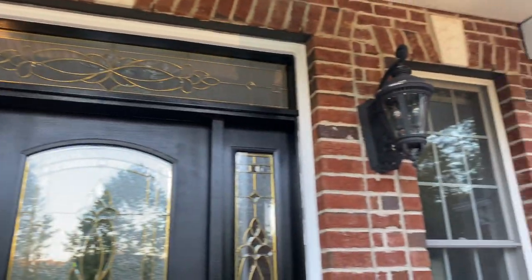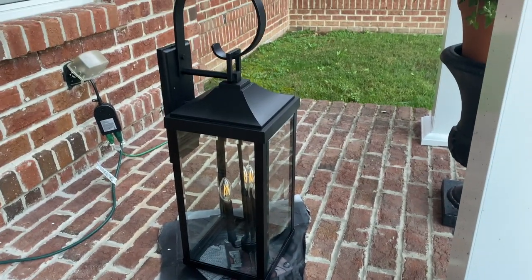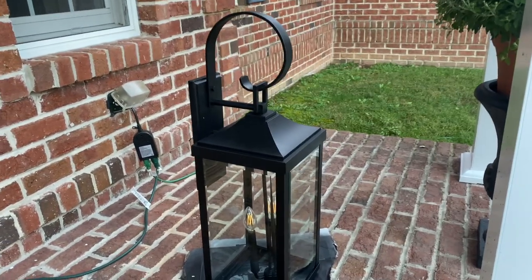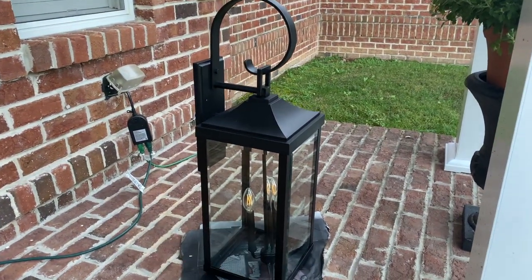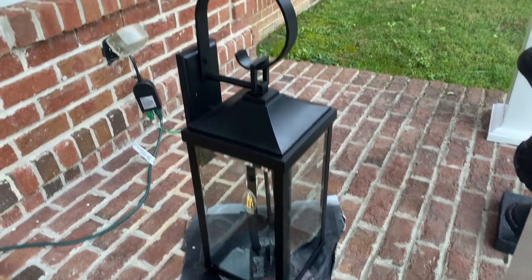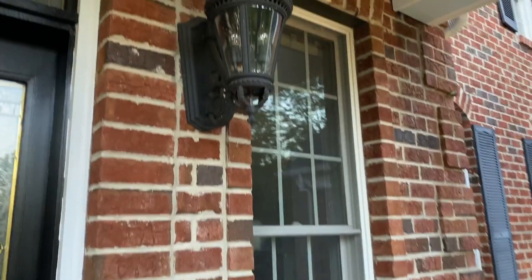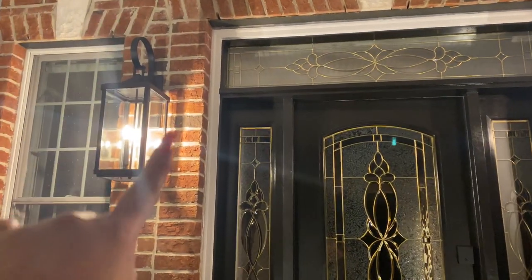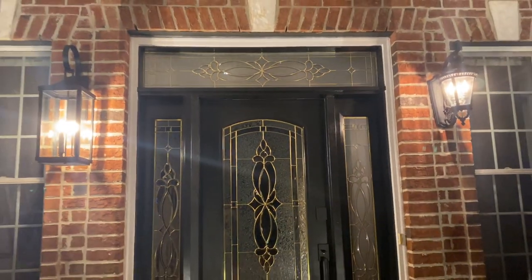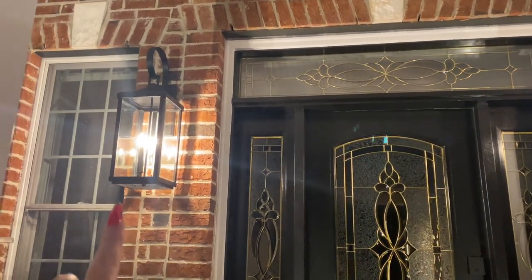Steven is taking down the older front door lights because we got these beautiful new ones from Wayfair. They came in an oil-rubbed bronze so Steven sprayed them with spray paint — now they're crystal clear black. Before they had a blackish-brownish tint, but our front door is pure black so I wanted them to match. The new fixture looks so much more my style — it's also bigger and looks nicer with the door. I'll have them linked below in the description box.